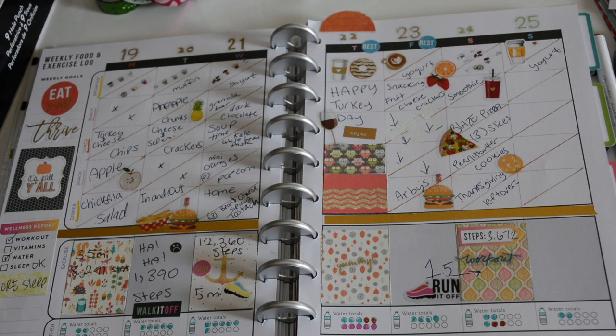I wrote over my exercises from Monday through Wednesday, the 19th through the 21st. I had tons of coffee — I need to limit myself — but I did have a muffin and yogurt one morning. For snacks, if you see X's that means no snack that day.